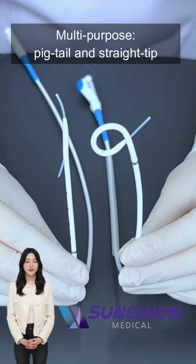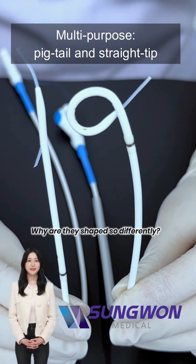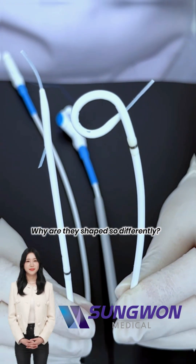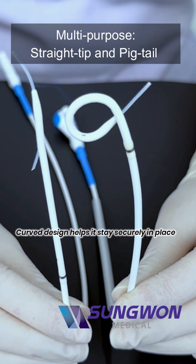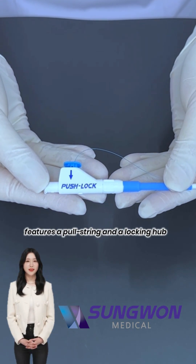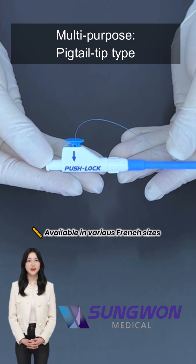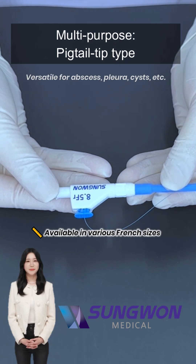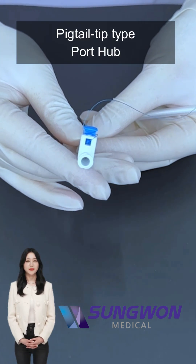Both are drainage catheters. But why such different shapes? The pigtail curls into a loop, which helps it stay in place and minimizes tissue irritation. It features a pull string and a locking hub to form and secure the curl after insertion. Available in various French sizes, pigtail catheters are ideal for draining abscesses, pleural effusions, and more.